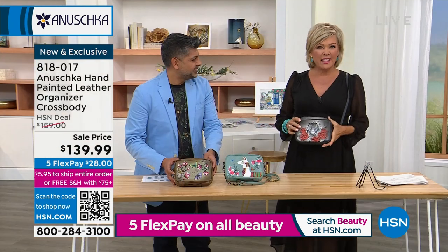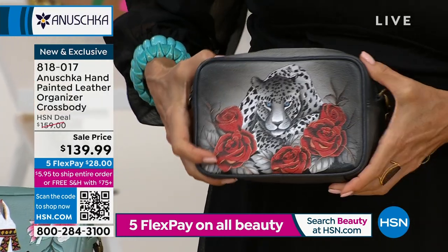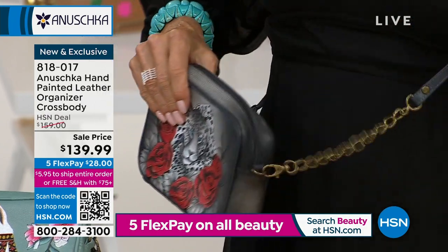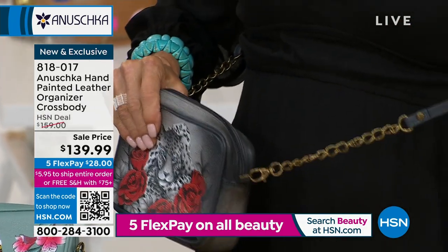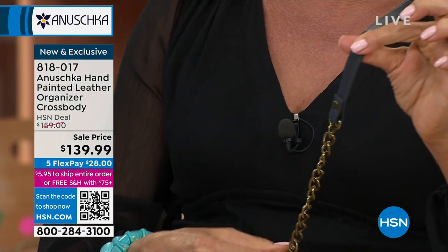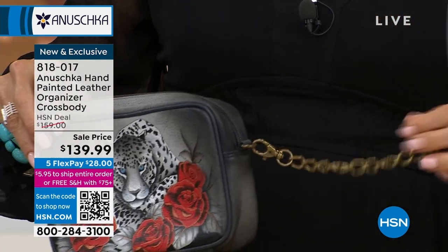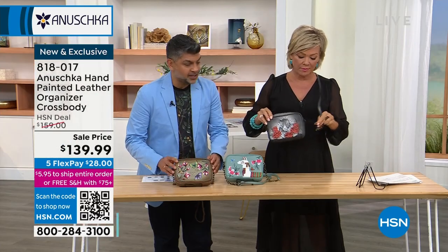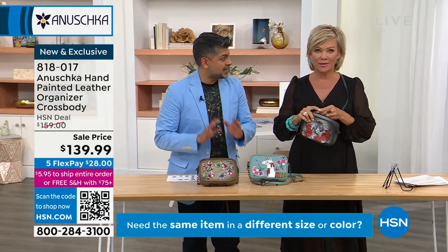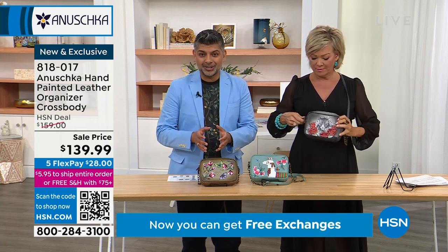It's such a cute size — I think it's a size most of us are missing in our handbag options. It's eight inches in length, two in width, five and a quarter in height, with a 13 to 26 inch adjustable strap drop incorporating leather and hardware. Each and every single one of these bags — the leather is hand cut, all hand painted. This is not stamped on, not airbrushed, not mass produced. This is all made one at a time by artisans.